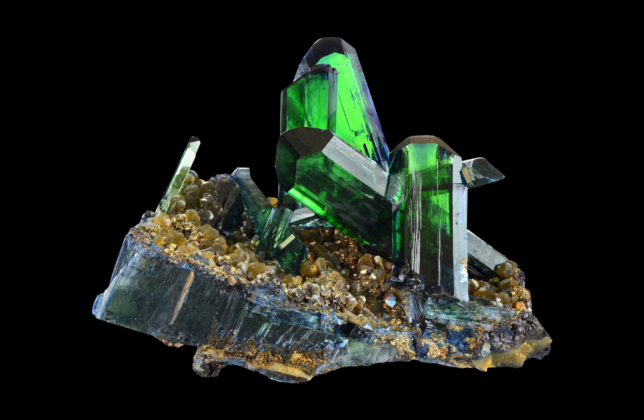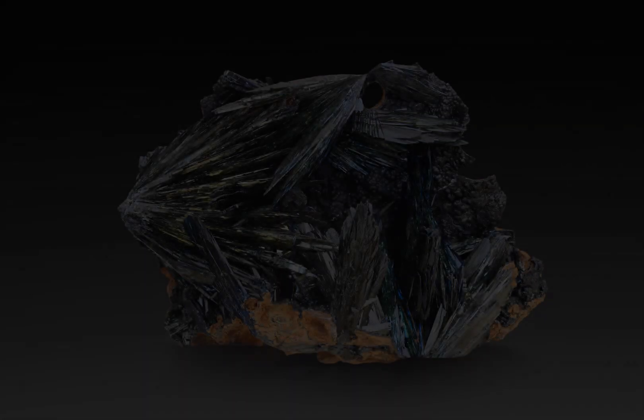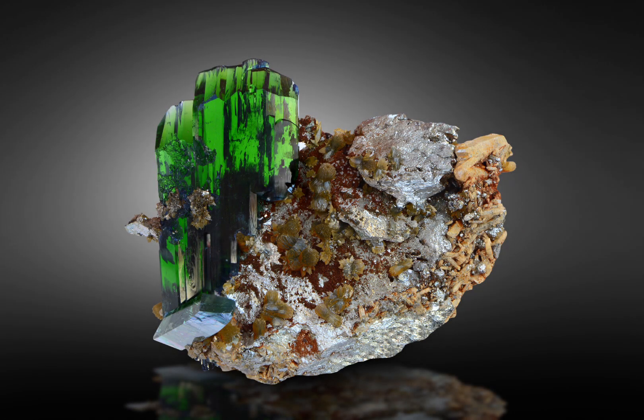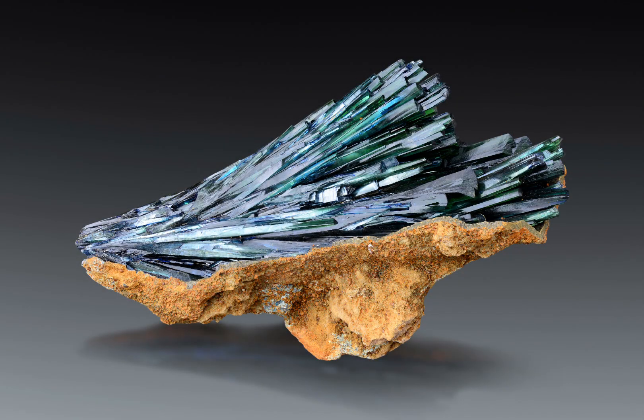Perhaps one of the more interesting properties of Vivianite is its ability to spontaneously form under certain conditions. It can form when iron-rich water comes into contact with organic matter such as plant debris or animal remains. This process is known as Vivianization and results in the formation of Vivianite crystals. An interesting extension of this phenomenon is Vivianite's ability to spontaneously occur on dead bodies — a mortician, for example, might be vaguely familiar with Vivianite for this very reason.